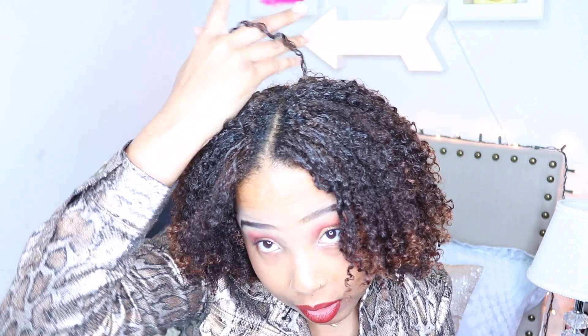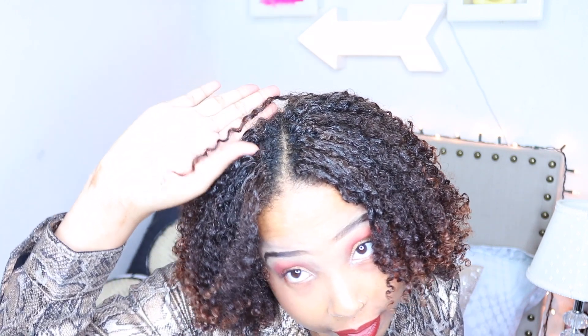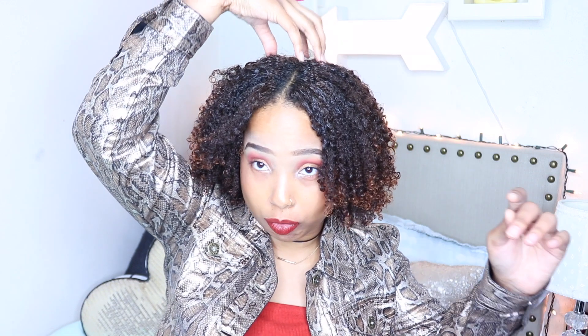I also wanted to bring up my curl pattern. It's easier to show when you have a wash and go because you can see it in its true form. My perimeter of my head is loose. The back of my head is loose and thick. Up here is the problem area where it's thin. This is probably like 3C, 3B hair. And around the perimeter, that's where it usually coils up very, very much — so it's very, very loose there.